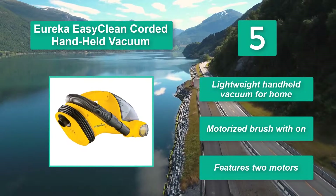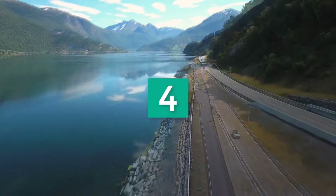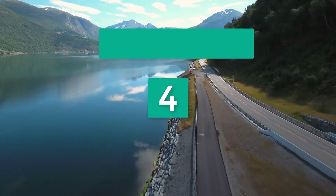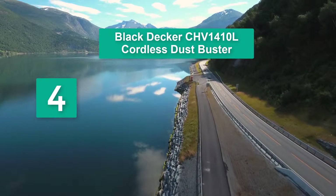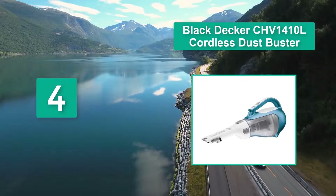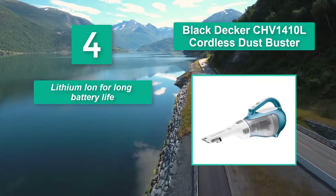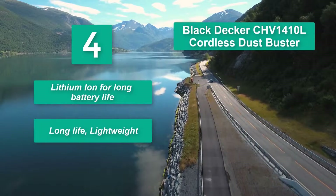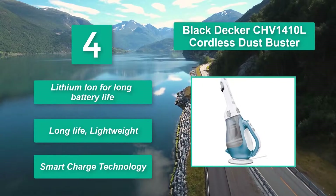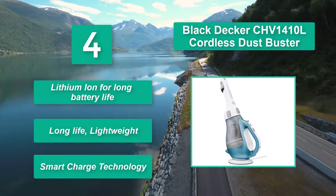Number four: Eureka Easy Clean corded handheld vacuum. It also provides perfect cleaning. Features include a 20-foot cord, bagless filter, riser nozzle, brush roll switch, and fingertip control. Lightweight handheld vacuum for home use with a motorized brush and two motors.